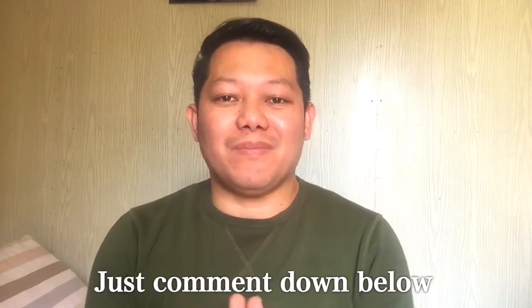I never expected that this amazing place existed along the city. So if you want to know the travel guide going to Zulfi, just let me know so I can make a video for that.